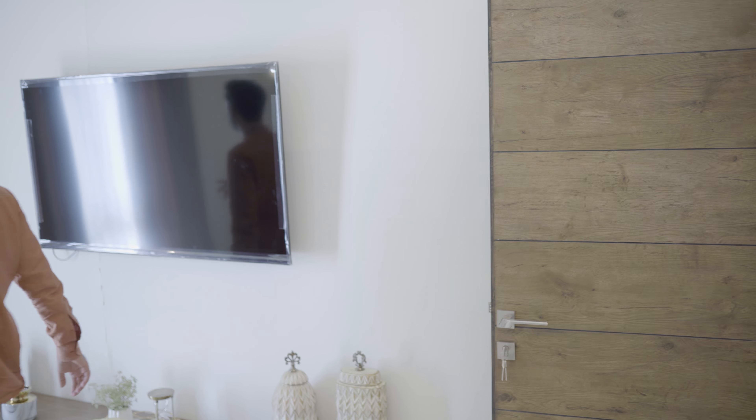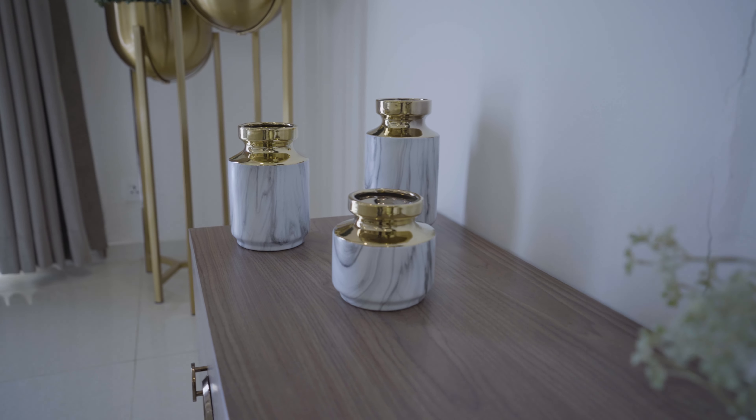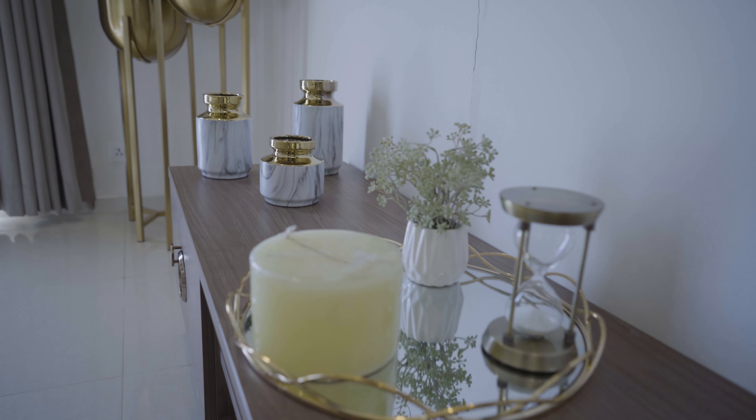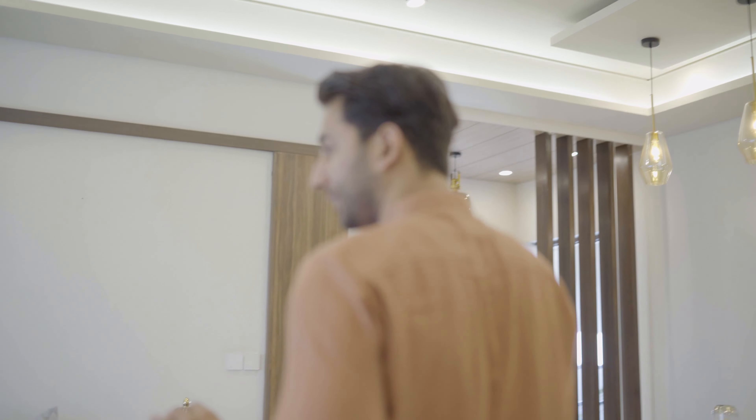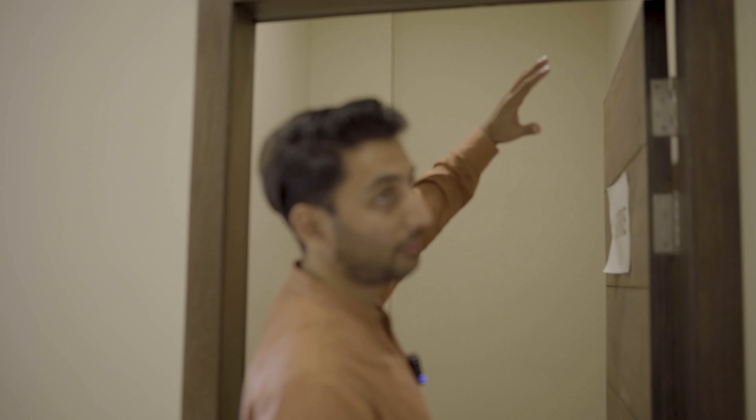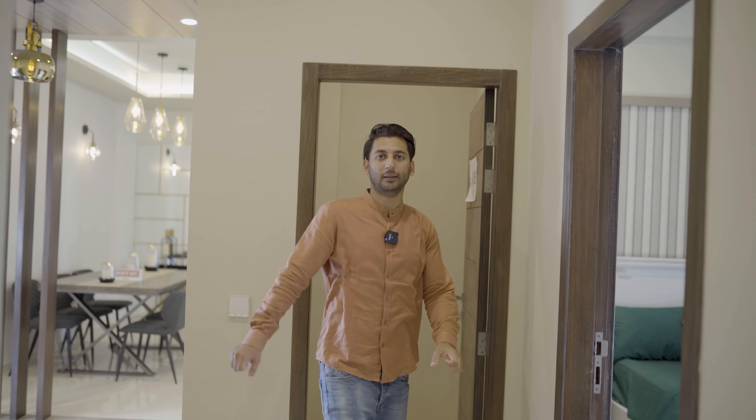There is a window here. If you have a golf view, it will be a beautiful view. One wardrobe has also been given here outside the room. Every space is well utilized. This is a powder washroom. This is the main entrance gate. A store room has also been provided here — if you need cabinets in the house, you can also make them in the store.